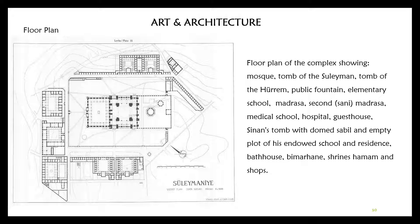Let's look at the floor plan of Süleymaniye. The floor plan of the complex includes the mosque, tomb of Suleyman, tomb of Hürrem, public fountain, elementary school, first and second medrese, medical school, hospital, guest house, Sinan's domed tomb, stable, empty plot, school and residence, bath house, mimarhane, shrines, hamam, and shops.